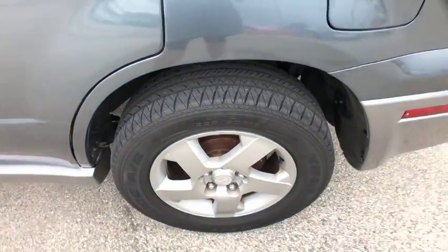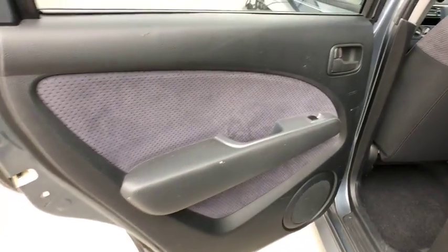Leather-wrapped steering wheel. Dual airbags. Power steering. Center armrest. Power windows. Fog lights. CD player. Rear window defroster. Remote keyless entry. Tachometer.